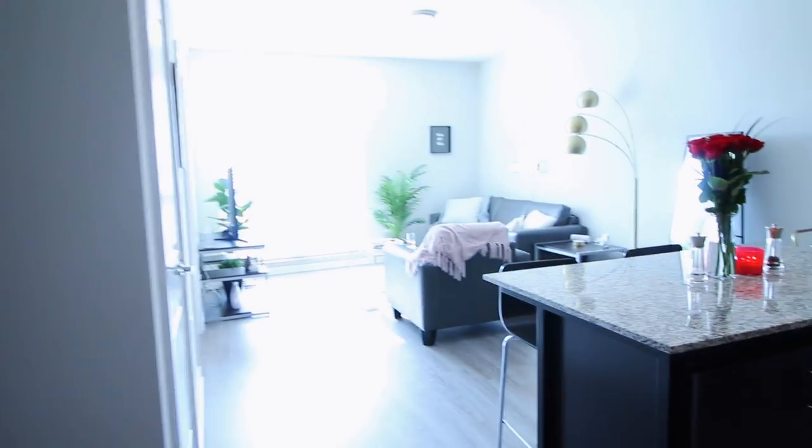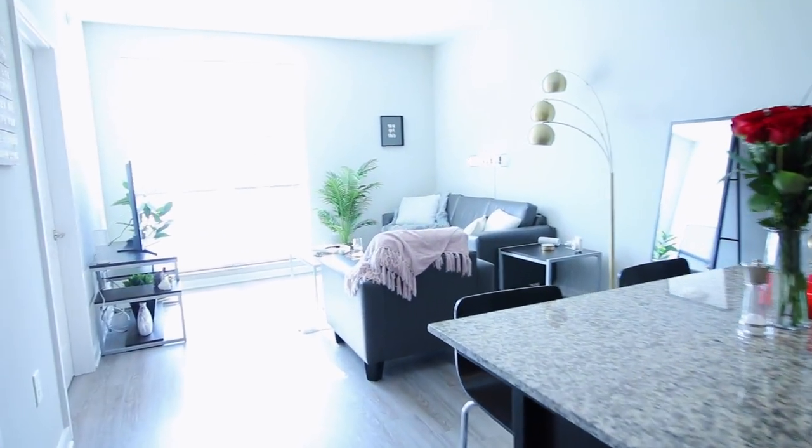Hello, welcome to my apartment! Come on in — I was just listening to some jazz vibes so I'll turn it down. Welcome to my humble abode, I'm pretty darn proud of it. We're going to do a little apartment tour.